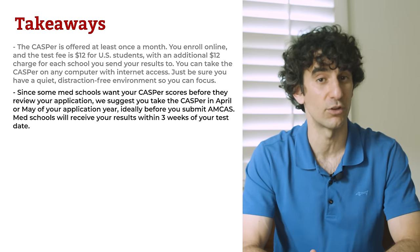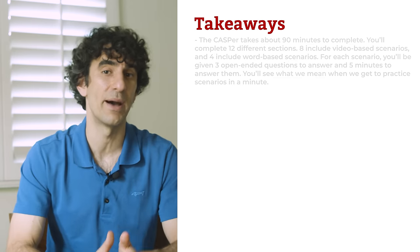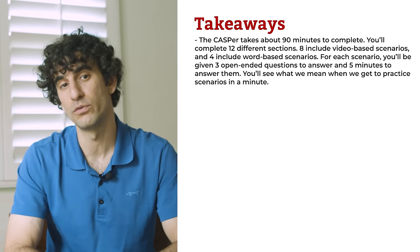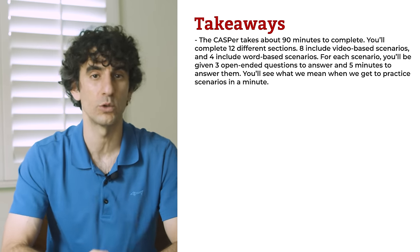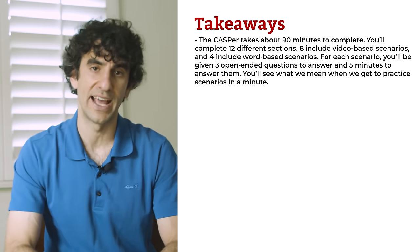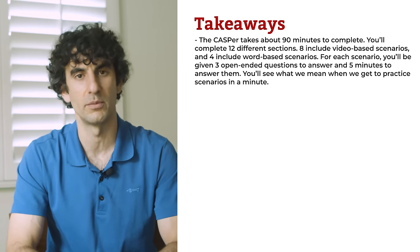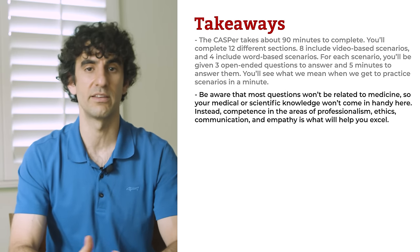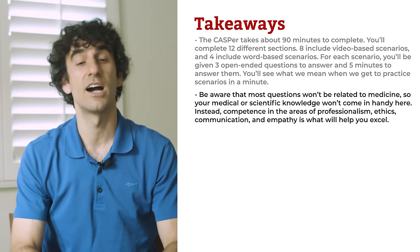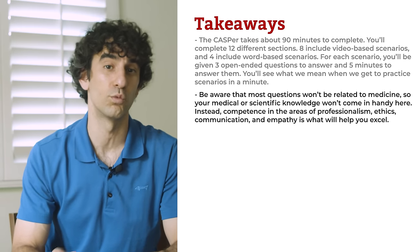What is the format of the Casper test? Casper takes about 90 minutes to complete. You'll complete 12 different sections: 8 include video-based scenarios and 4 include word-based scenarios. For each scenario, you'll be given 3 open-ended questions to answer and 5 minutes to answer them. Be aware that most questions won't be related to medicine, so your medical or scientific knowledge won't come in handy here. Instead, competence in the areas of professionalism, ethics, communication, and empathy is what will help you excel.